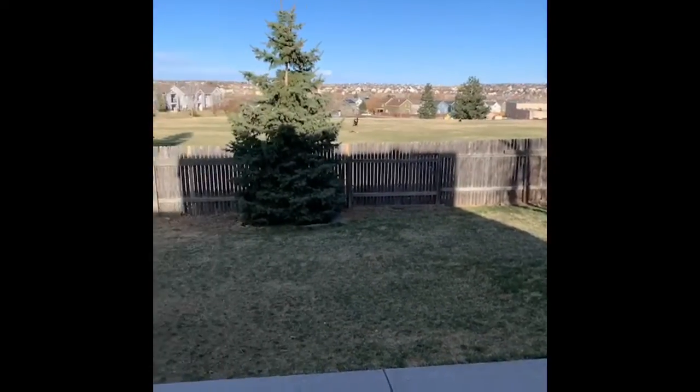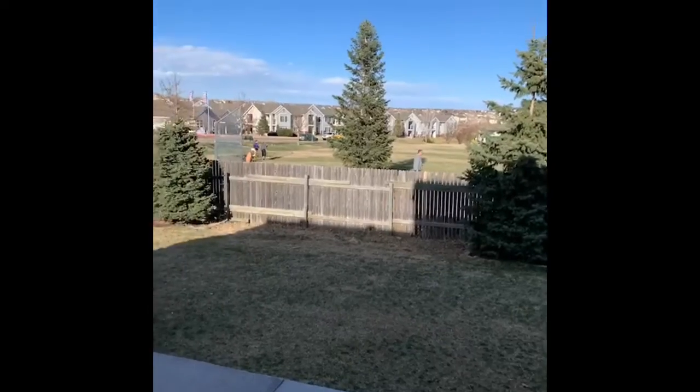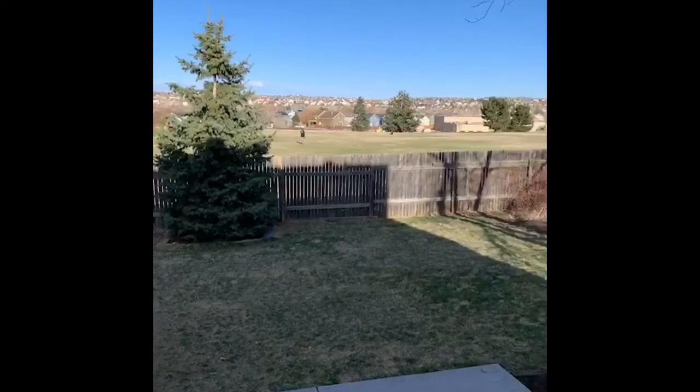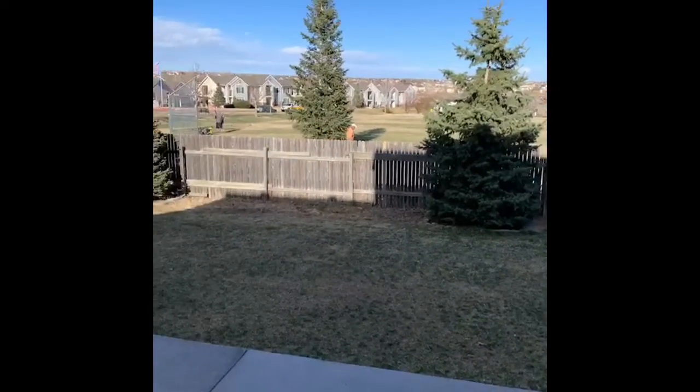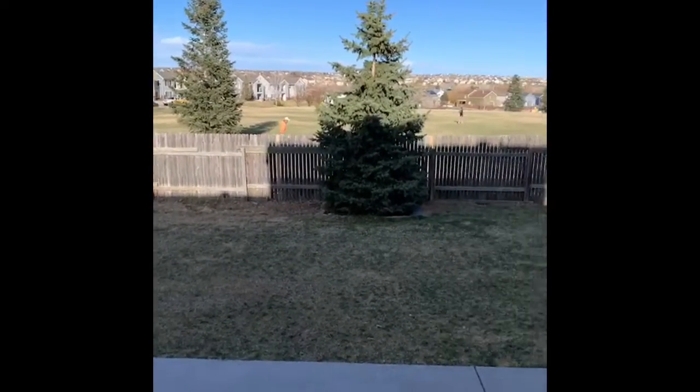The property backs up to Pring Ranch Park, a multi-acre park maintained by the city of Colorado Springs. You can see this is a great place to live and a great place to play.